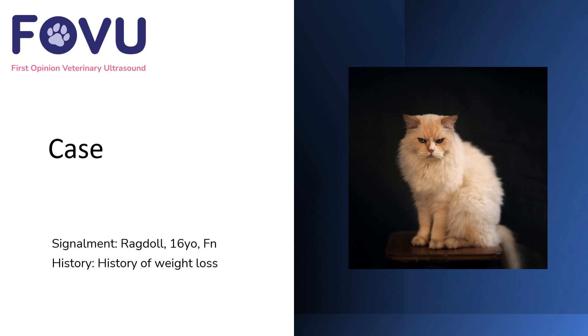Hello, I'm Dr. Camilla Edwards from First Opinion Veterinary Ultrasound. This case was a 16-year-old female neutered ragdoll with a history of weight loss.